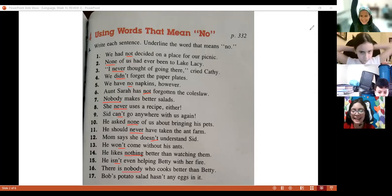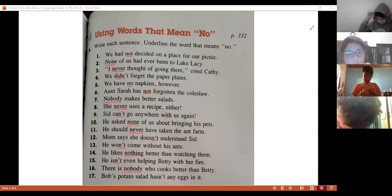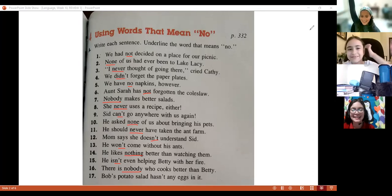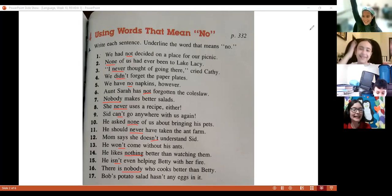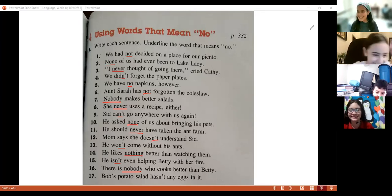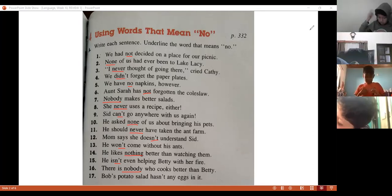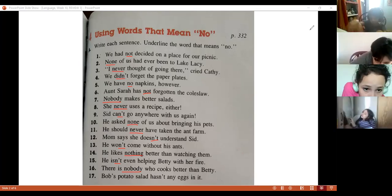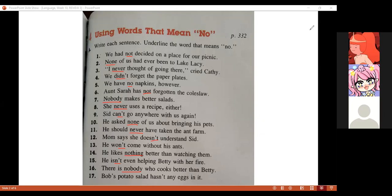We only have one sentence left and two people who haven't participated — Rebecca and Gabriela. Gabriela, read number seventeen. 'Both potatoes — it hasn't any egg you need...' — 'Hasn't.' Excellent, thank you.